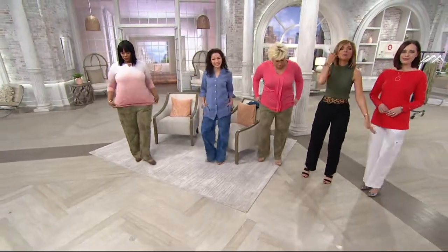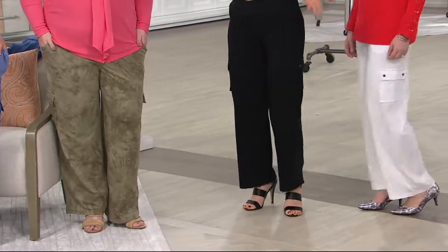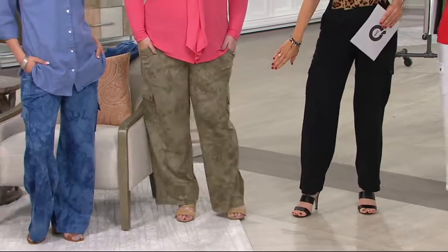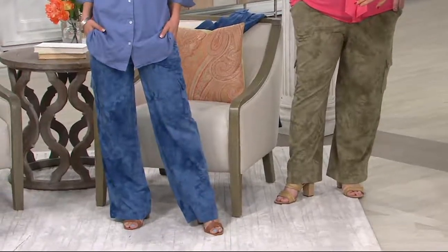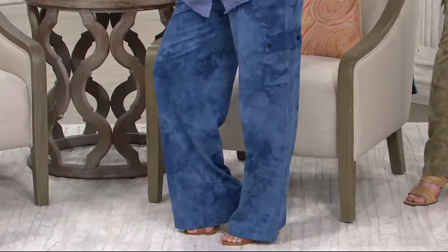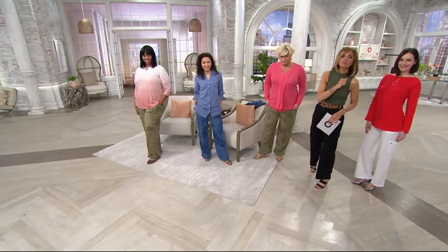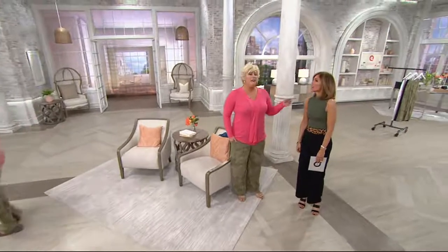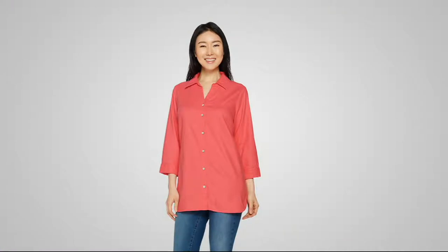Let's take everybody through the color options again. Here's the white — large through 3X. Black — Buy More Save More, only today. Medium through 3X. The olive tie-dye — medium through 3X. And the chambray — large through 3X. Last call on the chambray. 1,200 total remain out of the 6,100 we started with. Item number 830-3487. Do the Buy More Save More because that goes away. We started with 1,100 of our linen shirts too.